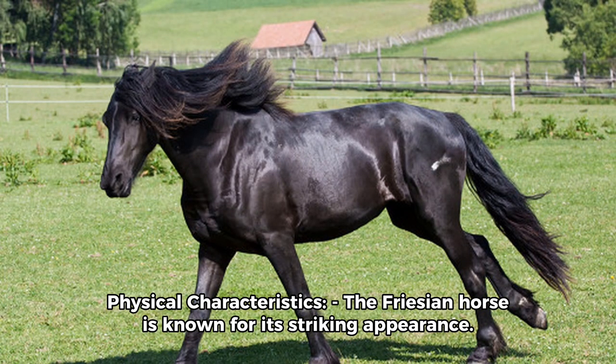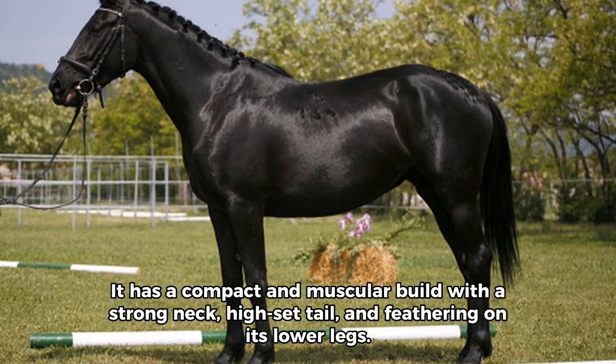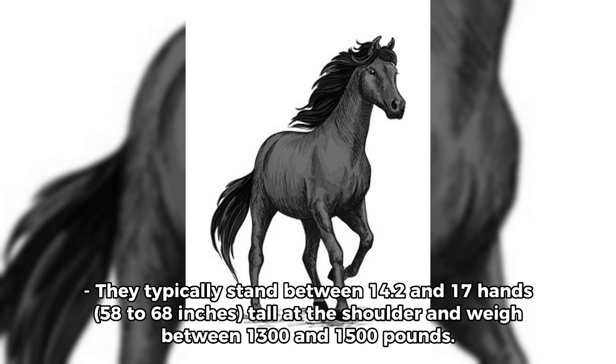Physical characteristics. The Friesian horse is known for its striking appearance. It has a compact and muscular build with a strong neck, high-set tail, and feathering on its lower legs. They typically stand between 14.2 and 17 hands — 58 to 68 inches tall at the shoulder — and weigh between 1,300 and 1,500 pounds.